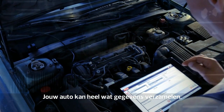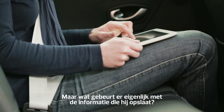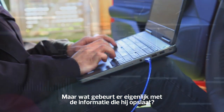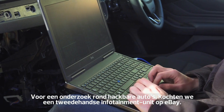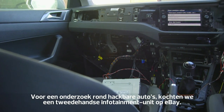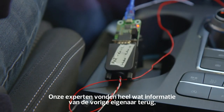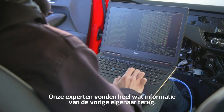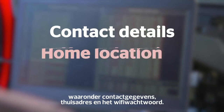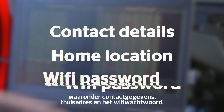Your car can capture vast amounts of data, but what actually happens with the information that it stores? For an investigation into hackable cars, we examined a second-hand car infotainment unit from eBay. Our experts found a whole host of leftover personal information on it, including the previous owner's contact details, home location and Wi-Fi password.